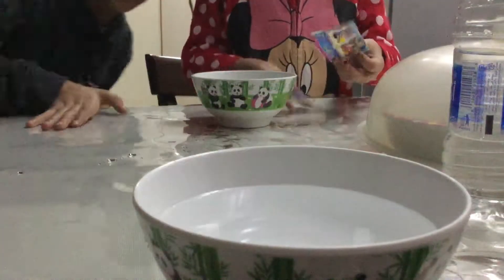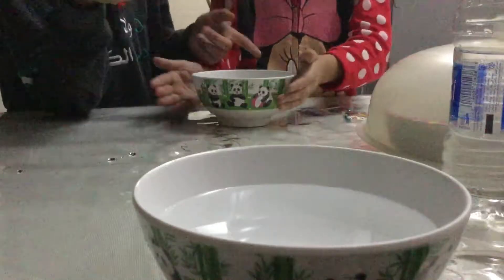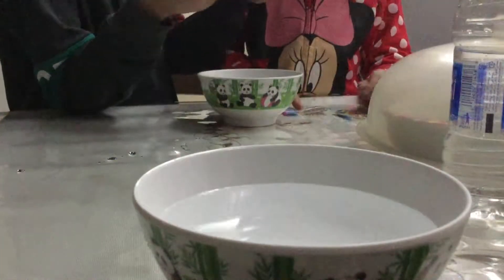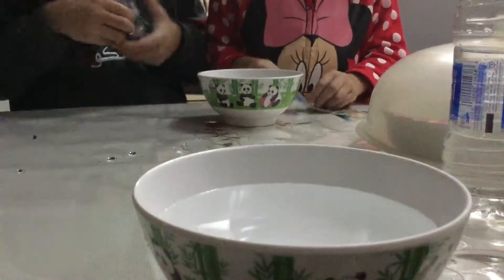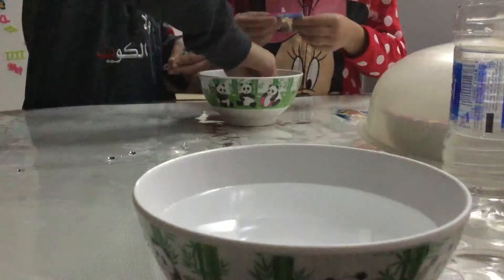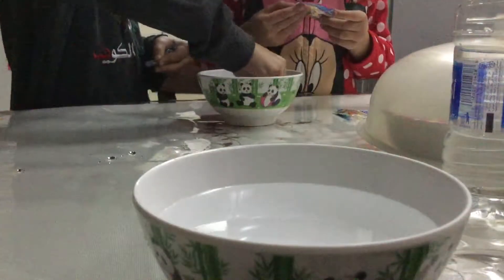Hi guys! Today we have Arby's. We're going to put them first in the water and mostly you can get them in London. London is the best place where to buy Arby's and London is a place where to sell Arby's.